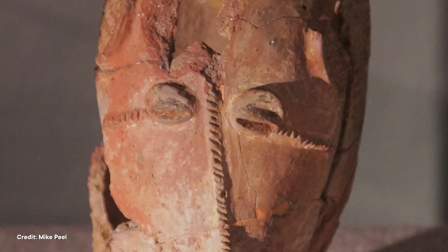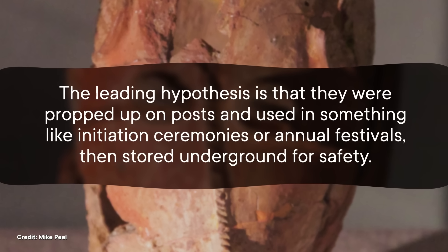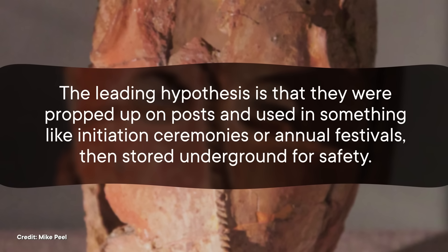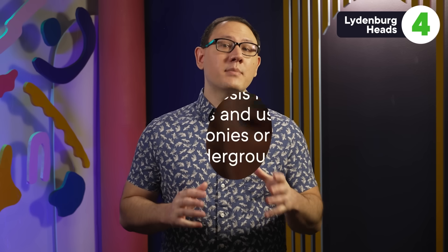And it was clear that they had been buried very deliberately, in a site specifically carved out for them, suggesting that they were really important to the people they belonged to. But that's about as much as researchers could say for sure. So far, no one knows what the heads were actually for. They wouldn't have worked well as literal masks, because they're too small and fragile. The leading hypothesis is that they were propped up on posts and used in something like initiation ceremonies or annual festivals, and then stored underground for safety. Fragments of similar heads have also been found in other parts of South Africa. So if they were used for ceremonies, we can gather that a widespread society like this one still shared important cultural touchstones over long distances.